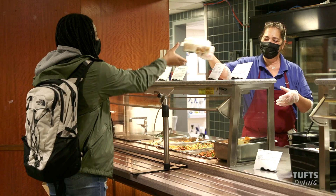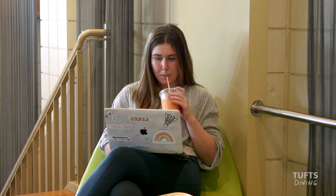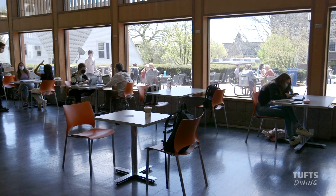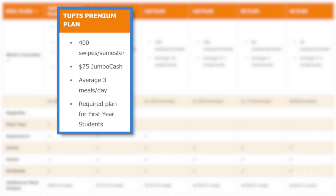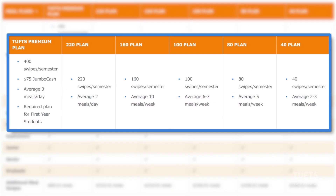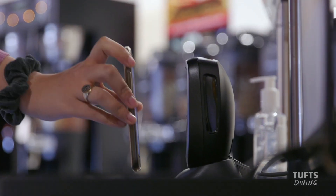Welcome to Tufts Dining. We've put together some helpful information that will guide you as you explore the many options we offer here on campus. All first-year students will be assigned the Tufts Premium Plan, while returning and off-campus students can choose from six different options. The Premium Plan includes Jumbo Cash, and all meal plans can be used with our mobile app.